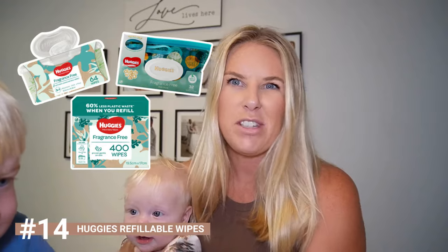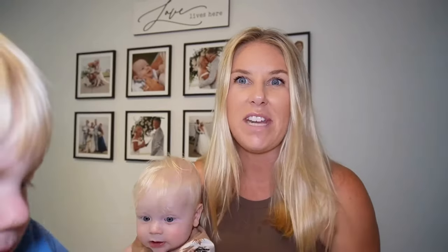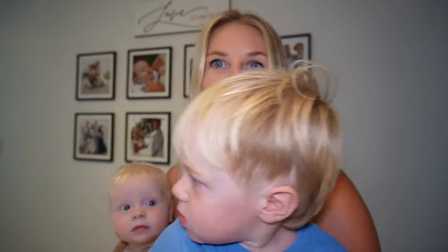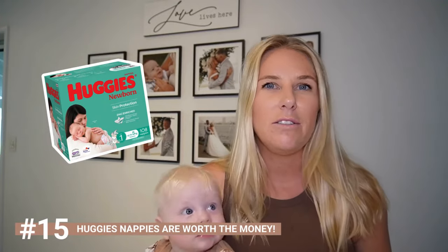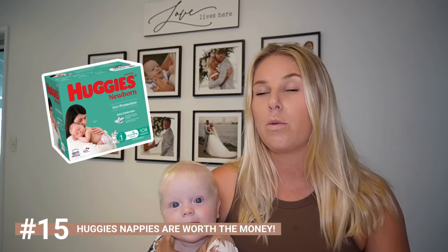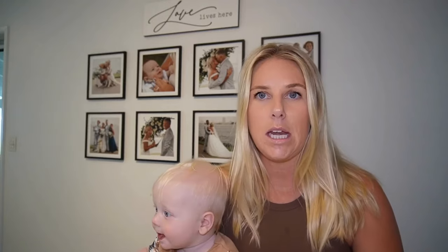The Huggies wipes in the refillable box and pouch are really good — great for the environment and you don't have to have a bunch of white packets lying around the house. And Huggies nappies — they are expensive but worth their weight in gold. When you get those big blowouts you want something that's going to hold everything in, otherwise it's going to be a shambles.